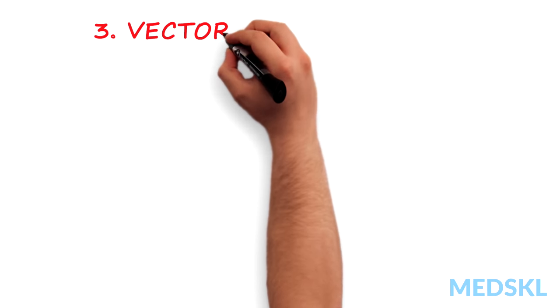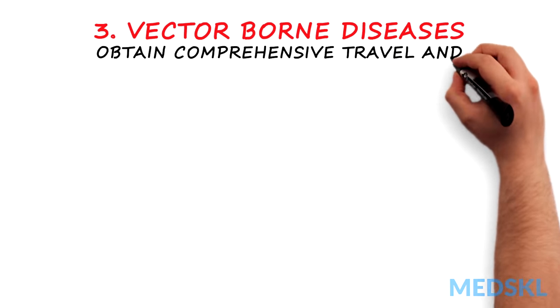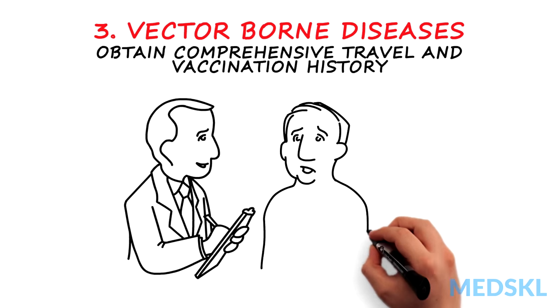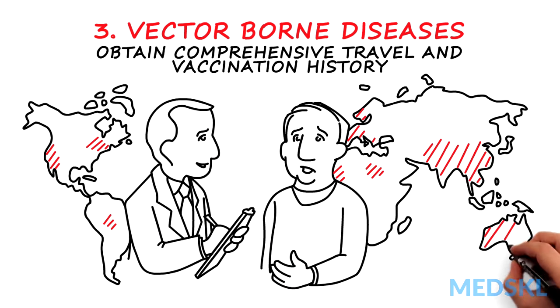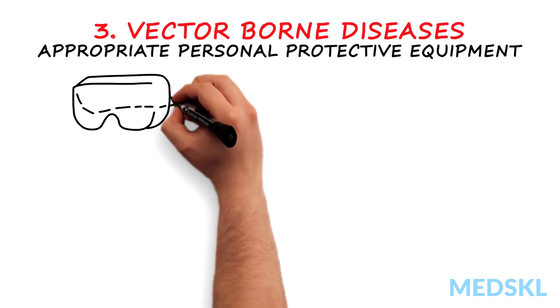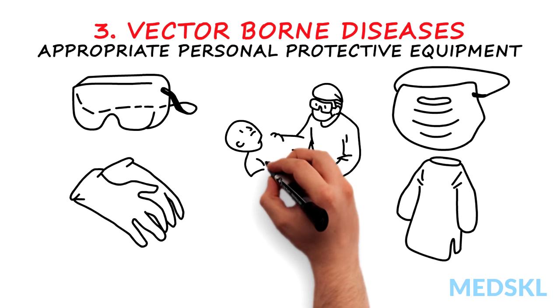Three, vector-borne diseases. Obtain a comprehensive travel and vaccination history on all patients who are febrile and have traveled to endemic areas of vector-borne illnesses, including those in the United States, regardless of whether they remember getting stung or bitten. Examining patients with recent travel history and possible infection requires appropriate personal protective equipment. Once you're protected, proceed with your exam.